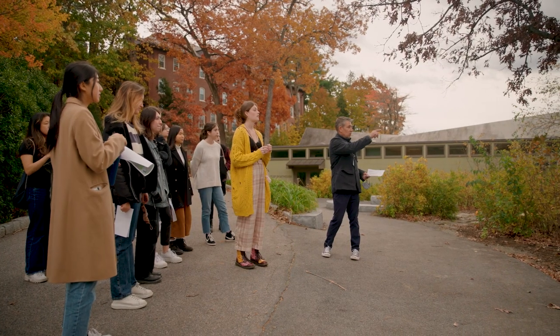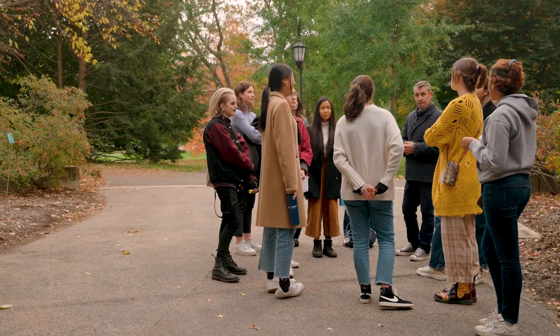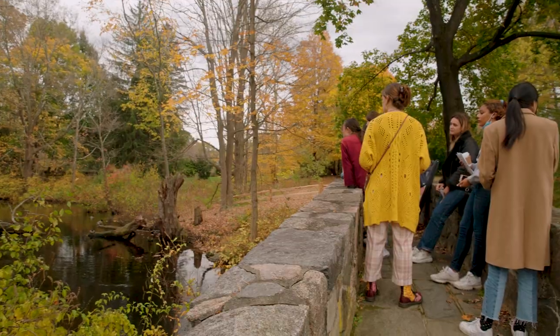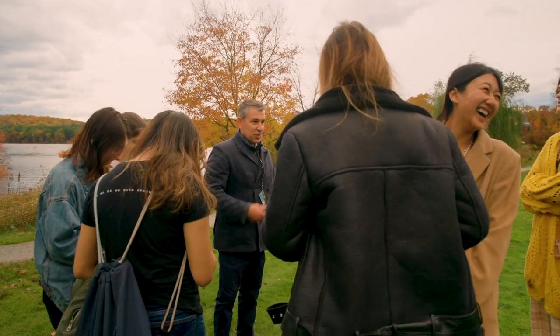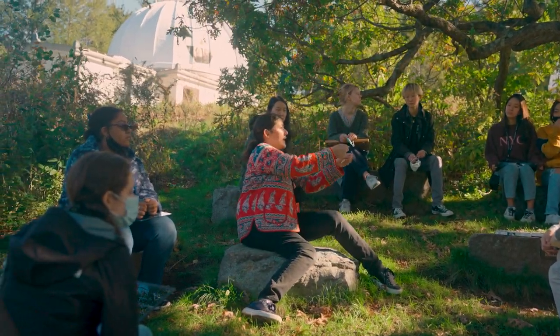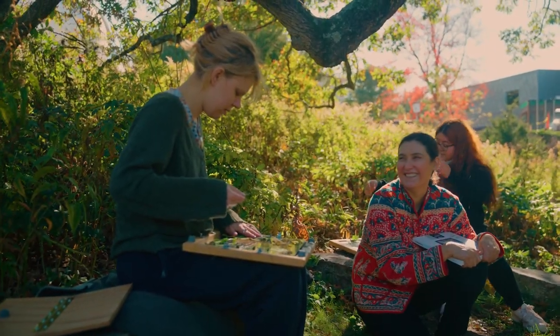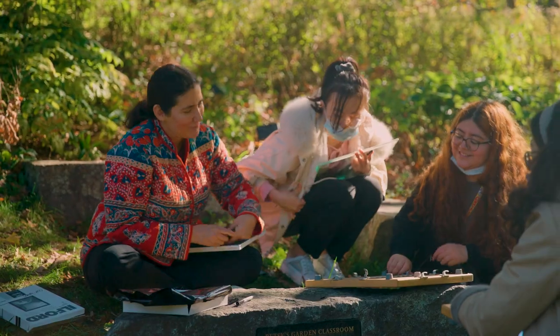The landscape offers something that the classroom doesn't, in the sense that you never know what's going to happen — right now I can hear that bird in the background. The classroom doesn't have seasons, but the landscape, the campus does. Sometimes I can tell in the classroom that we've hit a wall, or students come in tired or stressed out, and if we go outside, the whole mood, the whole tenor of the class is changed for the better.